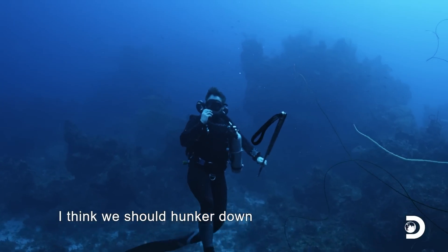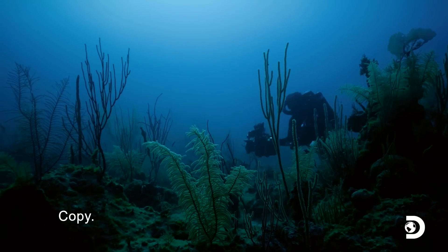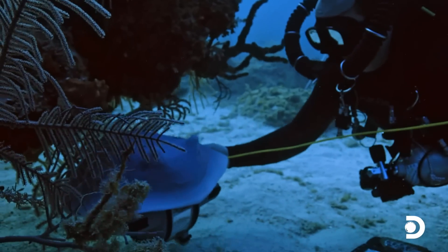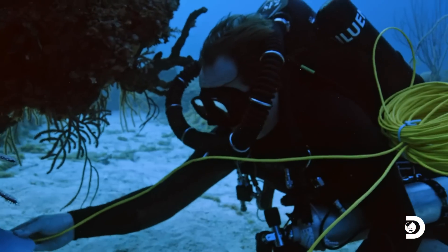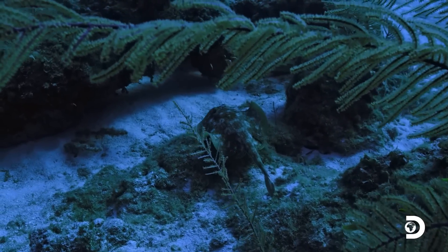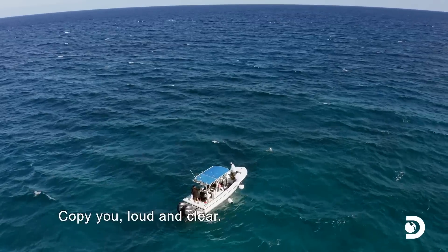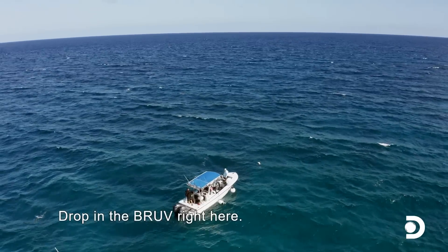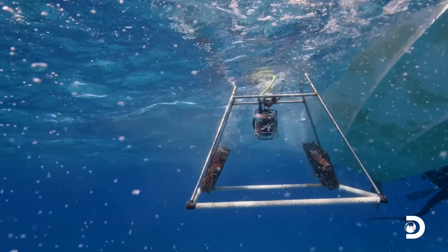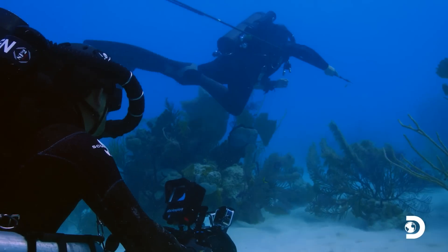The team settles into a hiding spot in the crevices and waits for a hammerhead to come in. They deploy a BRUV to help attract more wildlife. With the BRUV in the water, it doesn't take long for the first predator to arrive.